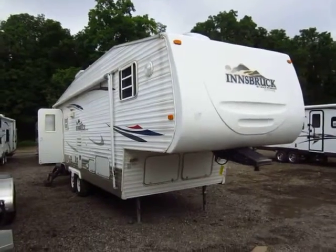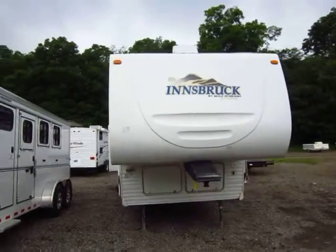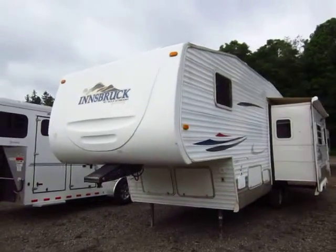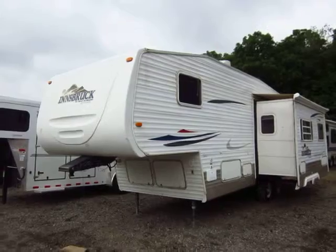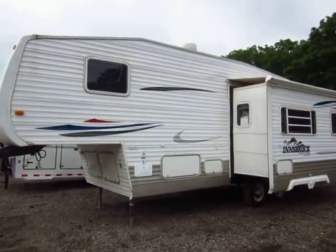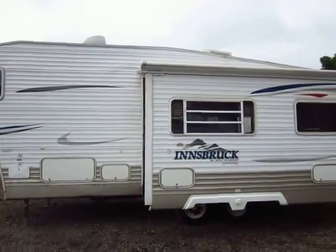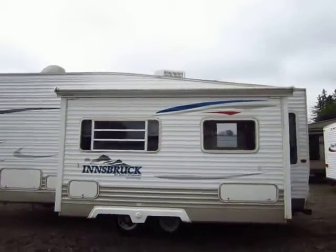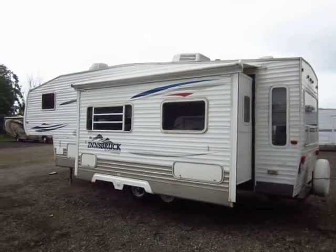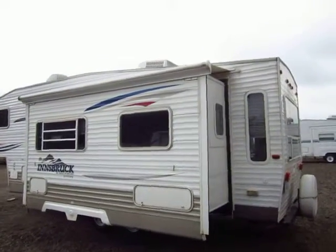This is a 26-foot rear living Innsbruck fifth wheel here at Haylett RV of Coldwater, Michigan. All in all, it looks like it's in pretty good shape. Like a lot of campers of this age, some of the exterior stickers have been sun-checked pretty good — that's common on the side where the sun touches first in the morning and has more exposure. These folks put some good preventative measures in place, including slide-out awning toppers to keep rain, sun, snow, and debris off the top of the slide-out.